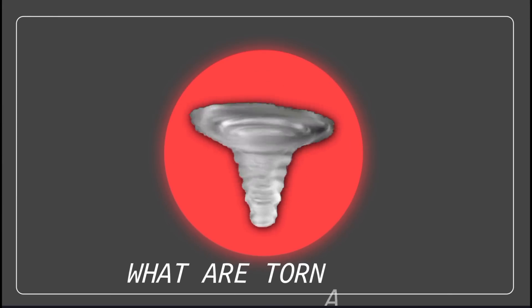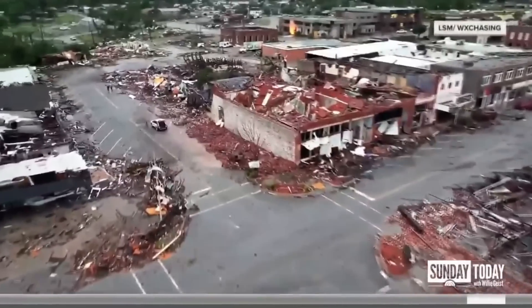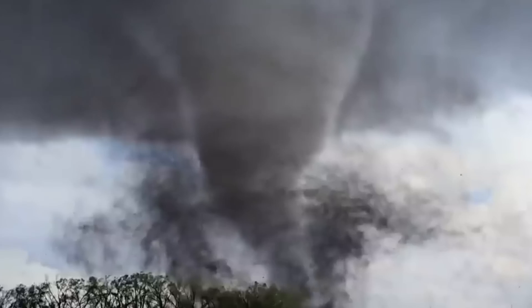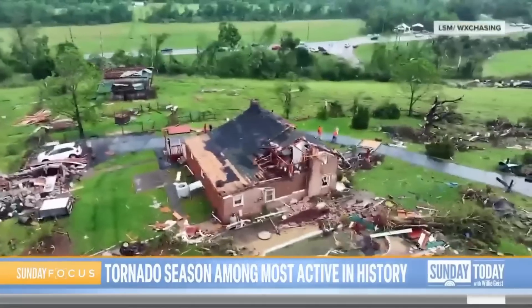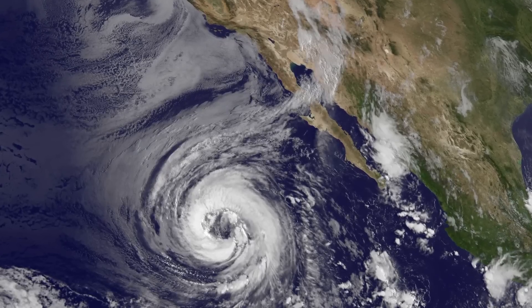What are tornadoes? Tornadoes are nature's fury on display. These rotating columns of air form within thunderstorms and can reach speeds exceeding 300 mph, causing devastating damage. The destructive strength they possess is belied by their distinctive funnel shape, composed of a dark twisting appendage that extends from the clouds. Such winds cause buildings to be ripped apart, cars to be thrown around, and ordinary objects to be transformed into lethal projectiles.